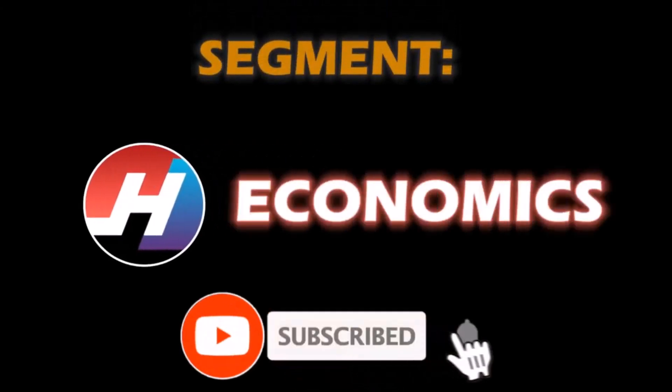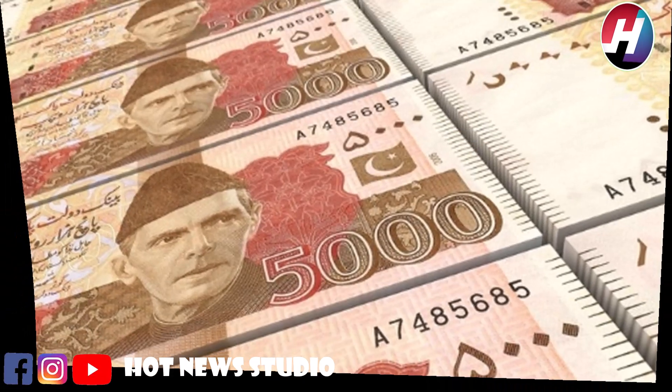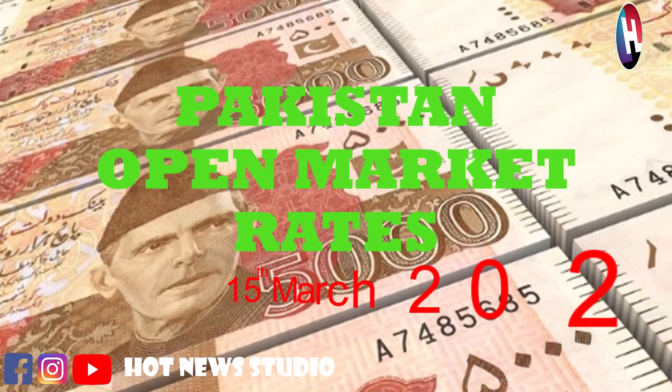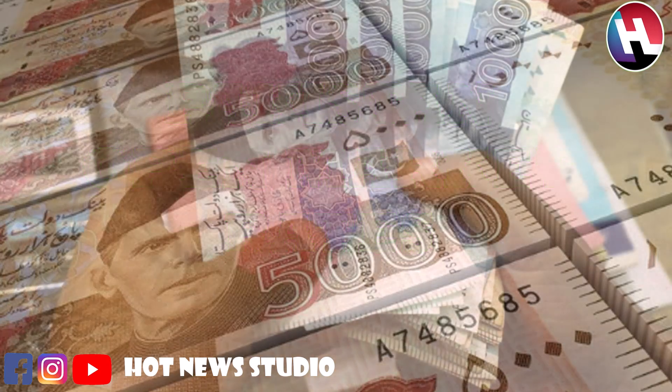Subscribe to our channel and click the bell icon. Hello guys, welcome to Hot News Studio. Today we are going to resume our section Pakistan Open Market Currency Rates.